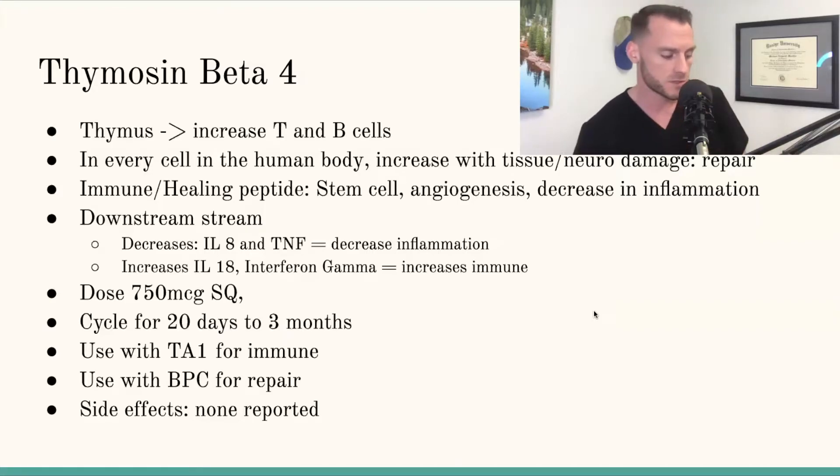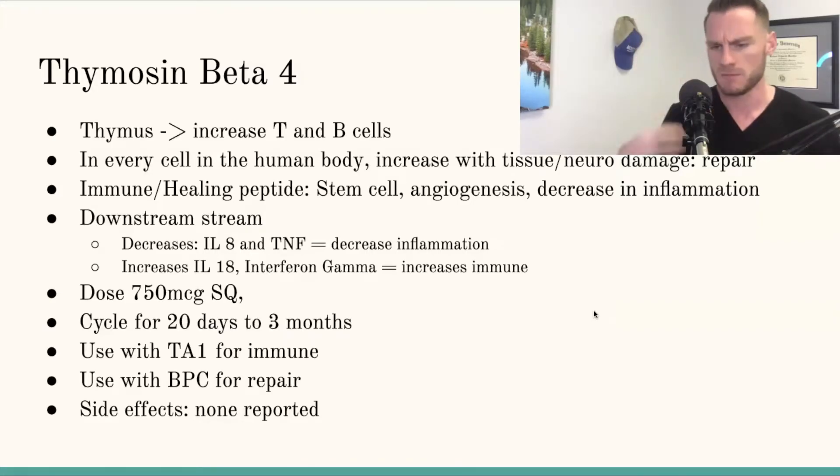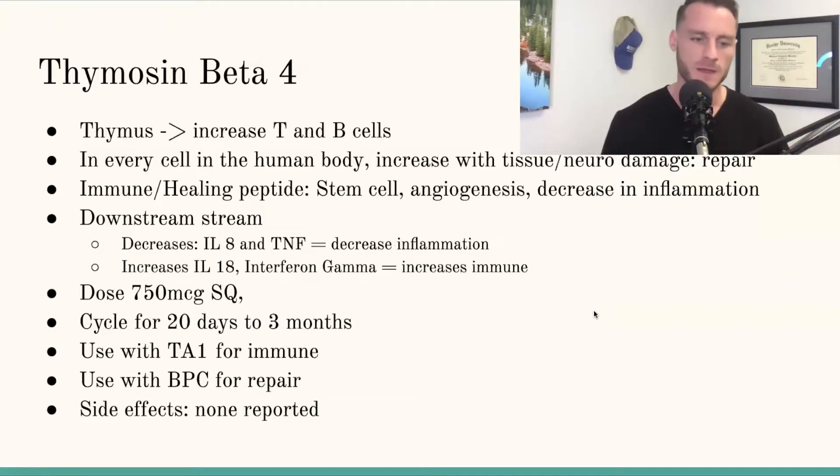Endothymus and beta F4 has actually been used a lot for hair regrowth and basically skin regeneration, and it has a super low side effect profile.